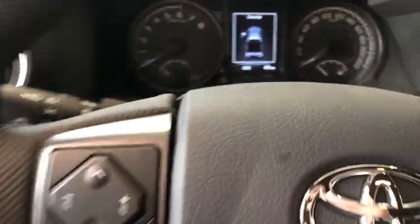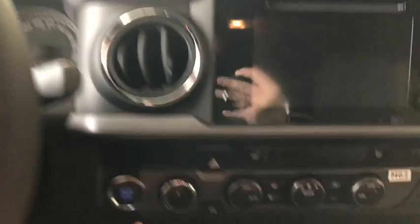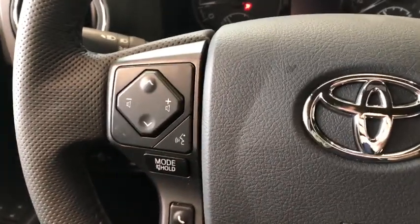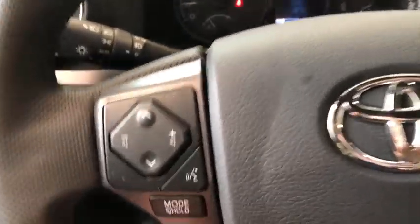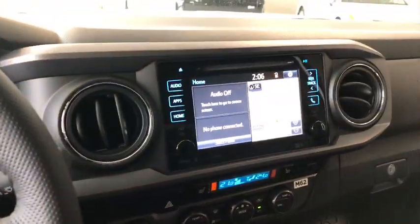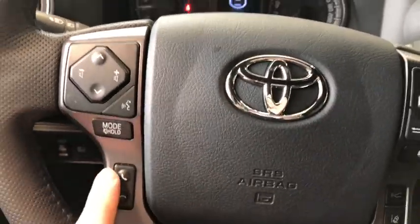Let's get inside and start the vehicle up. It is push to start — just put your foot on the brake and press that start button. On the left side of the steering wheel you have some arrows to help you navigate through your entertainment display in the center, and you also have your voice recognition system and hands-free calling.